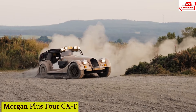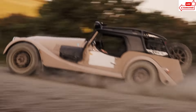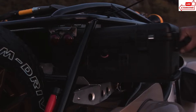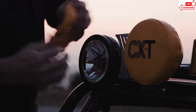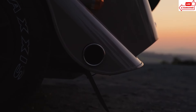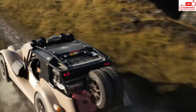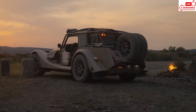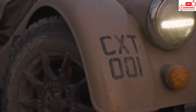Number 1: Morgan Plus 4 CXT. Meet the Morgan Plus 4 CXT, a timeless classic with a modern twist. With its handcrafted aluminum body, vintage-inspired curves, and cutting-edge technology, this car is a true masterpiece of engineering. Step inside, and you're greeted by a cockpit that blends the charm of yesteryear with the convenience of today — premium leather seats, hand-finished wood accents, and state-of-the-art touchscreen displays. Powered by a turbocharged inline-four engine, the Morgan Plus 4 CXT delivers an exhilarating driving experience. Thanks to its advanced suspension system and all-terrain tires, it's ready to take on any terrain, from muddy trails to rocky paths.